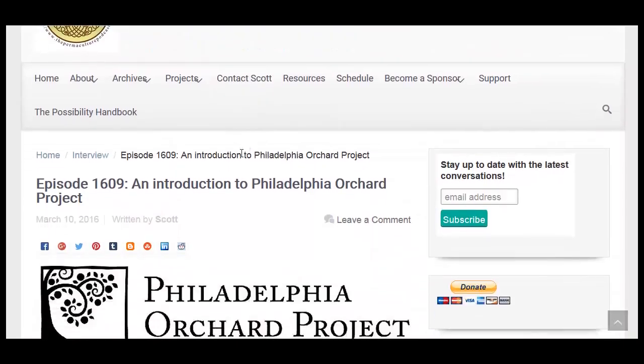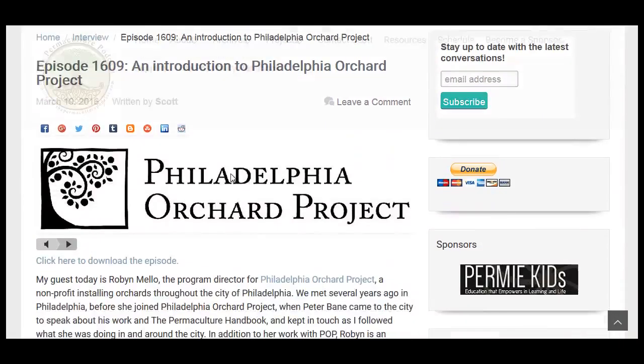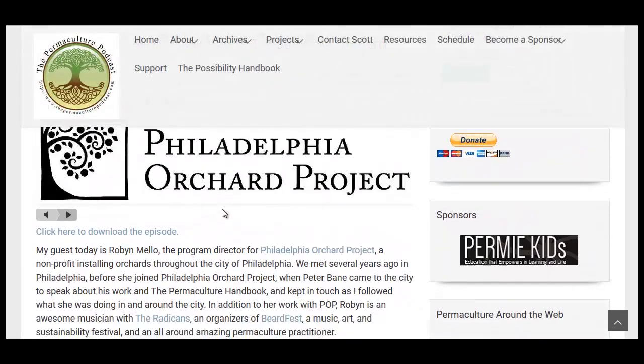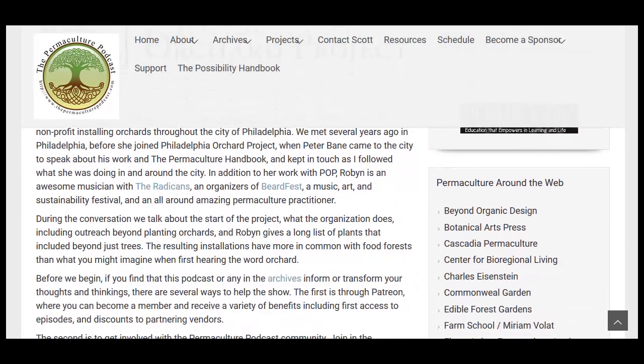Over at the Permaculture Podcast, an introduction to the Philadelphia Orchard Project — just a quick podcast on how the Philadelphia Orchard Project is impacting the community, where they grow orchards around the city of Philadelphia.